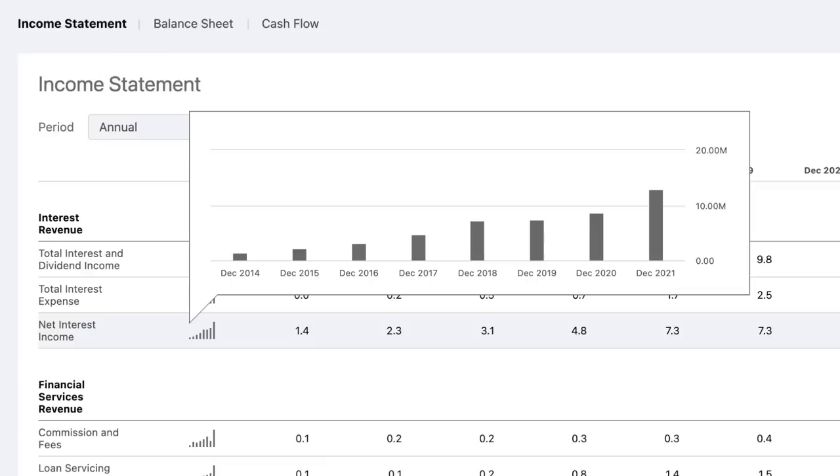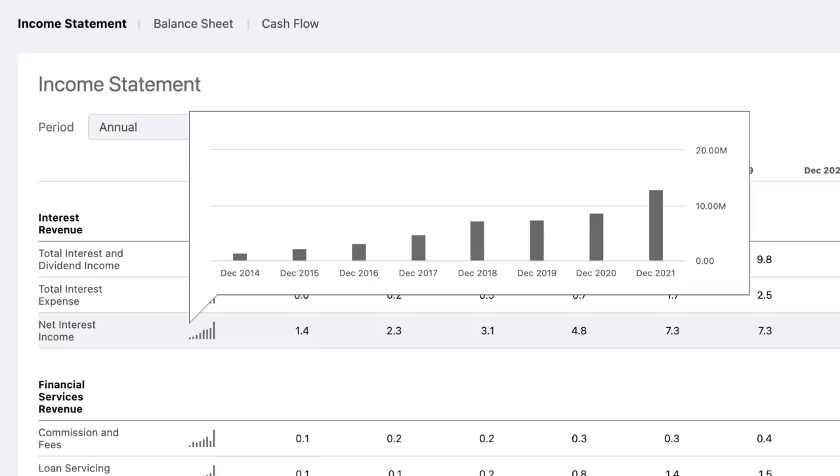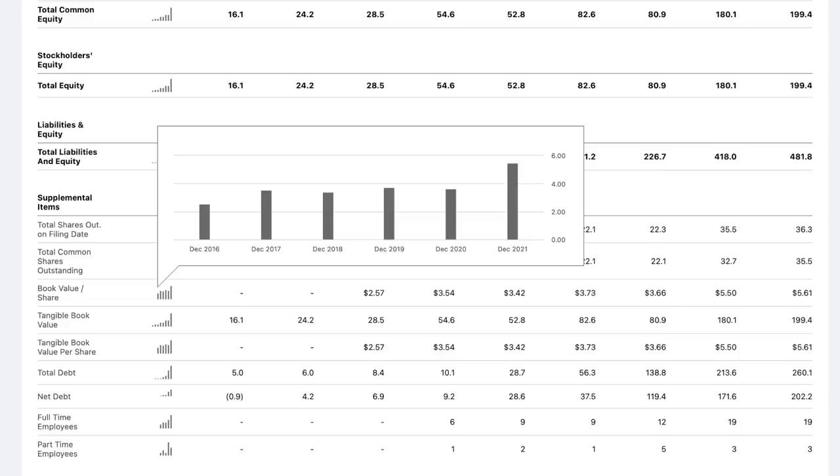Their financial statements have continued to report growth up to this point, with year-over-year growth in net interest income in their portfolio. Over on their balance sheet, we can see that their book value per share is currently at $5.61 — quite a bit more than just a few quarters ago. Back in March of 2021, their book value per share was only $3.77, which is a pretty sizable gain in just a little over a year. Because their book value is at $5.61, this indicates that this stock is currently trading at a discount, seeing that it's still hovering below $5 per share.